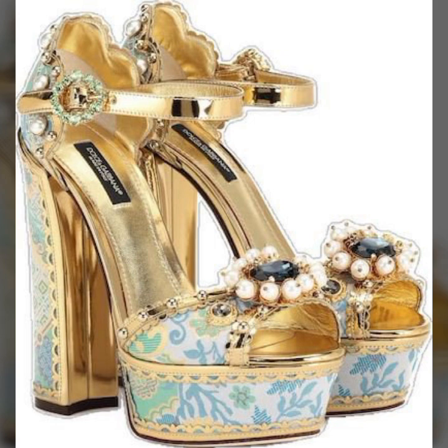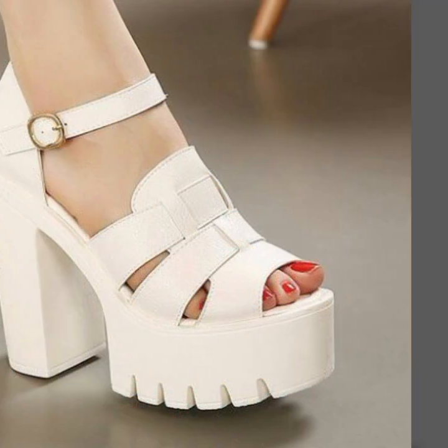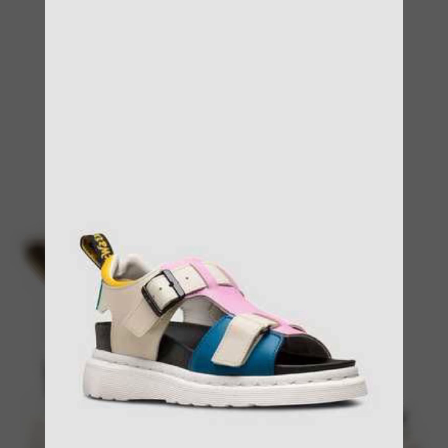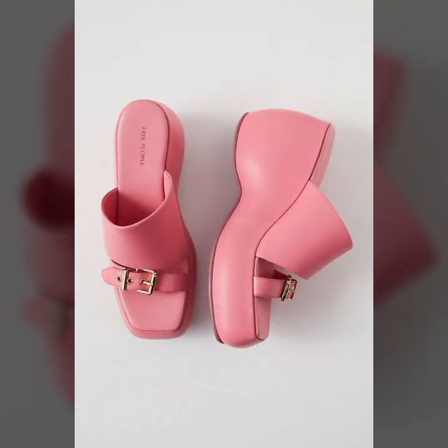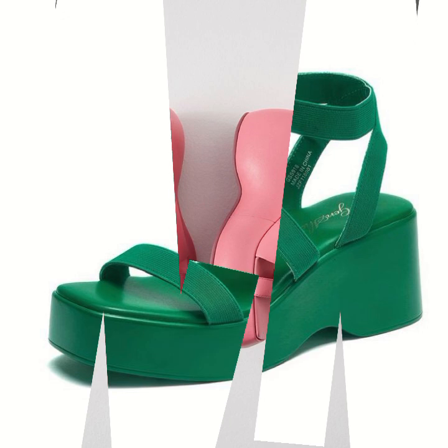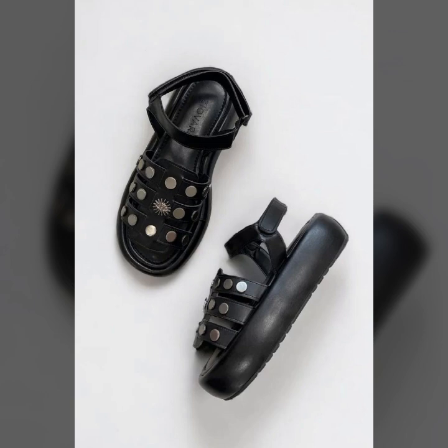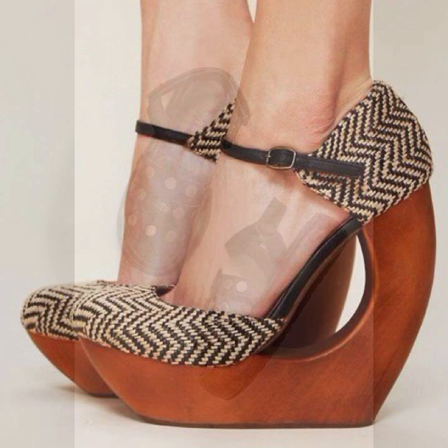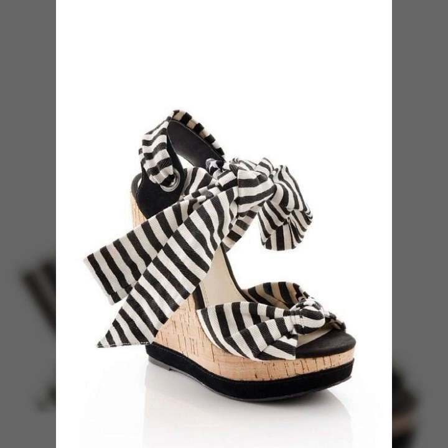I'm back again with the most stylish, most demanding collection of beautiful and trendy women's stylish shoes designs, comfortable shoes designs. Every type of shoes you can see in this video: beautiful heel designs, party wear shoes designs, casual wear shoes designs, slip-on shoes designs, soft and comfort shoes designs.